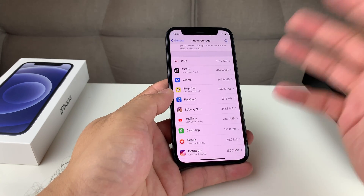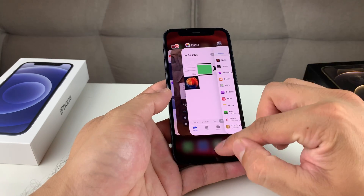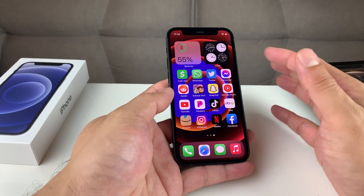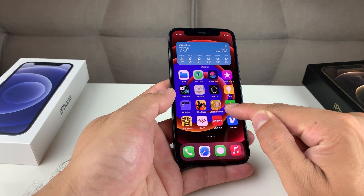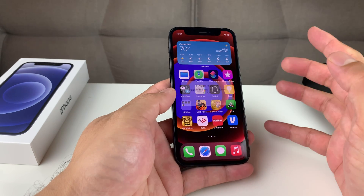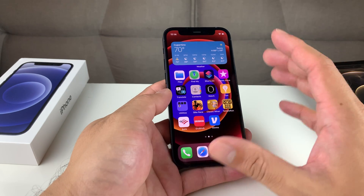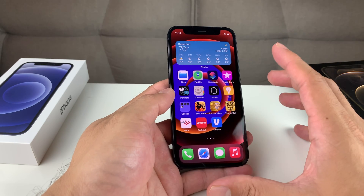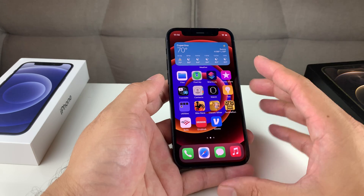Tip number eight: review all the apps you have. If you have apps that you don't use and they've been sitting around for a while just taking up space on your phone, simply press and hold and select Remove App, then go ahead and delete that app. You can always download that app later, but this will definitely help, especially if your phone is really full — once storage is full, you'll start to notice the phone slowing down and it just bogs things down.